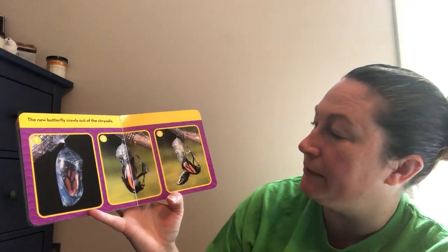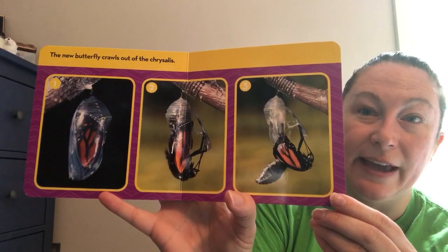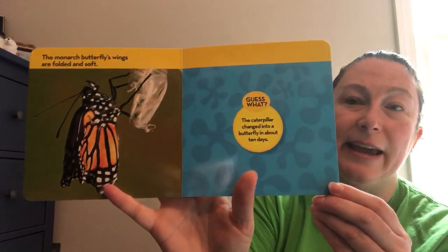The new butterfly crawls out of the chrysalis. It doesn't look like a butterfly yet, does it? The monarch butterfly's wings are folded and soft. The caterpillar changed into a butterfly in about ten days.